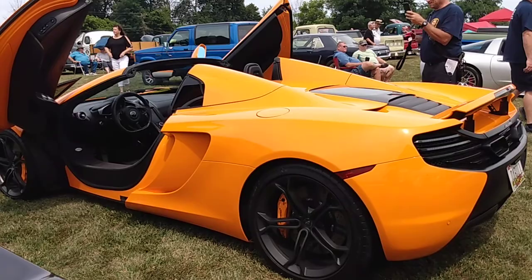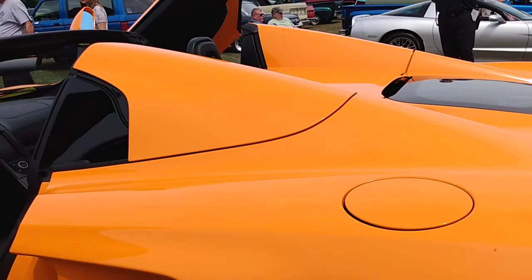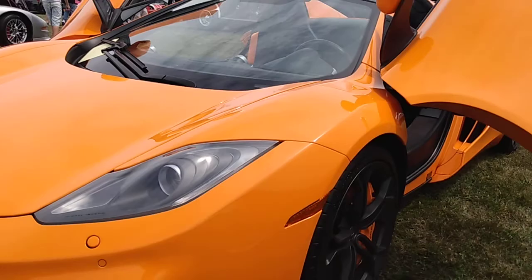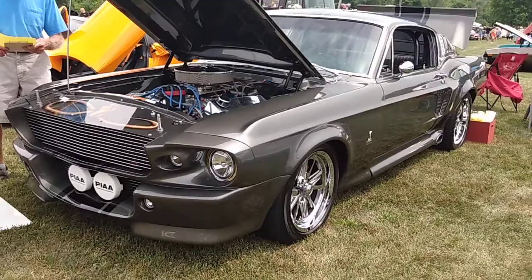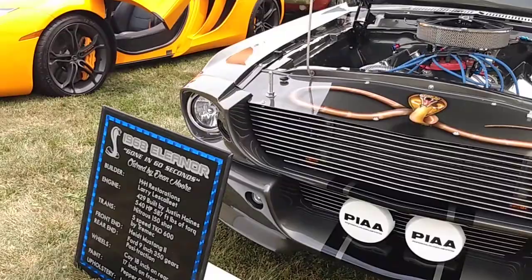A later Mustang convertible here — looking good. It is a beautiful car. Look at the size of the front brake — matching brake calipers and everything. Shelby. Nitrous. 429. Wow, this is a beast — that'll bite you. That is a beautiful, beautiful car. Very nice.